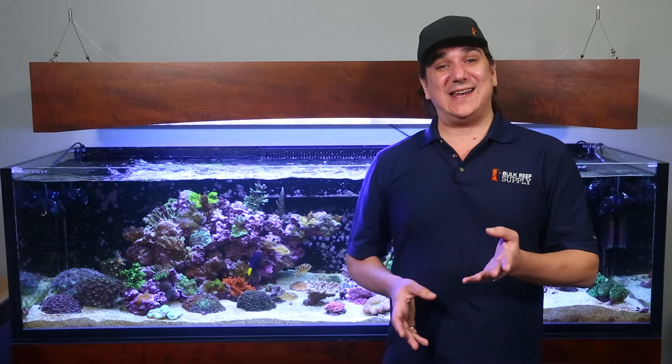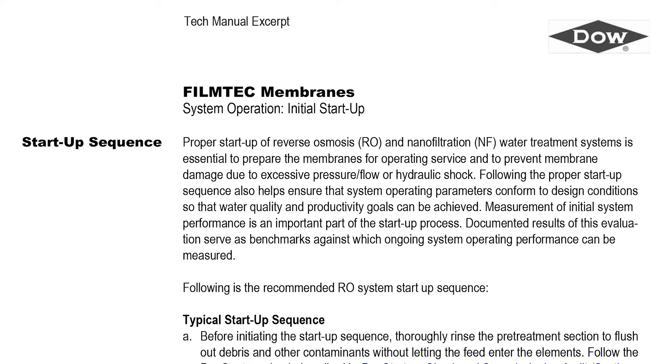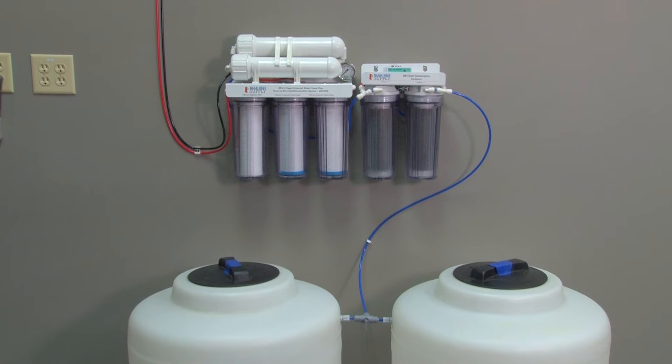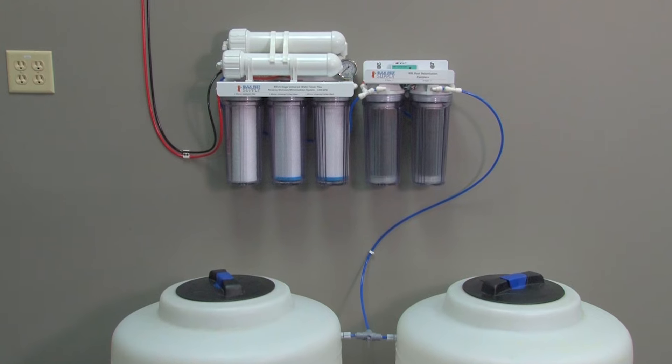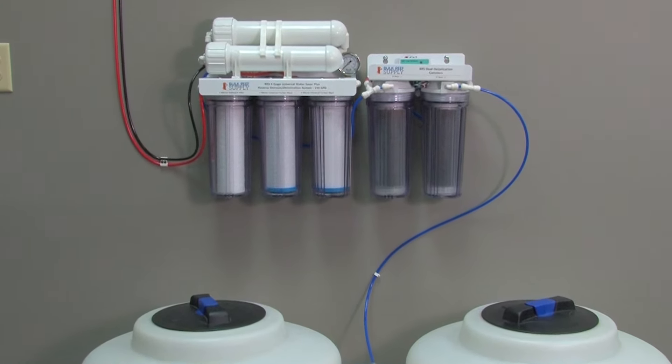If you are achieving lower than 99 percent and want to increase that, here are a few tips. First, if your system is brand new, make sure you let it run for 48 hours straight to let the membrane performance stabilize before you take a reading. Even if the system isn't new, you still need to let it run for 20 minutes or so before taking a measurement. For optimal performance, taking a measurement after an hour or so is best.